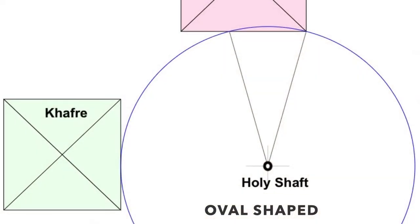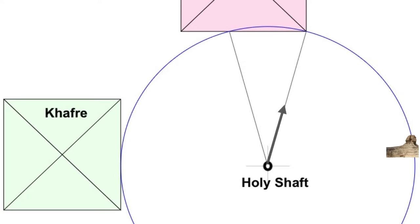So let's look at this holy shaft on the Giza Plateau. The Sphinx, Khufu, and Khafre — the two great pyramids — are all on this holy shaft, as is the tomb of Kenkawes. So this circle touches four of the major monuments on Giza in special ways.